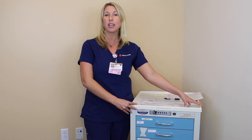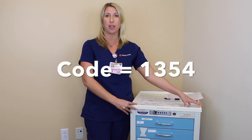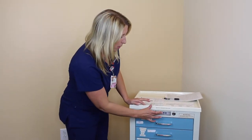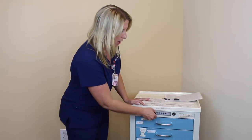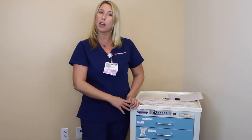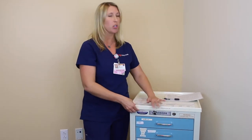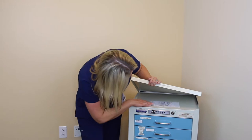First thing is first, you need to access the cart. The code is 1-3-5-4. To gain entry you would hit clear, 1-3-5-4, unlock. If you cannot remember that passcode in an emergency, there is always a key hidden under here.